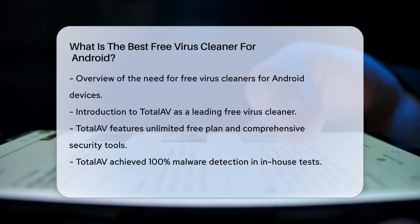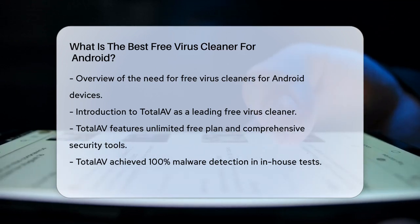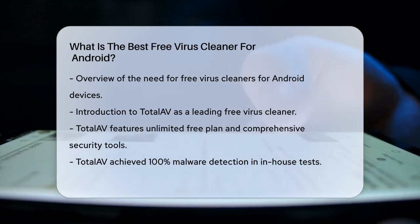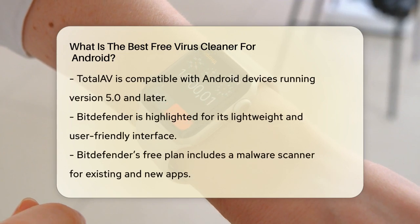First off, let's talk about TotalAV. This app stands out for its unlimited free plan, which offers a comprehensive set of security features. TotalAV has shown impressive malware detection rates, with a 100% success rate in in-house tests and a 99.7% success rate in AV test evaluations. It's compatible with all Android devices running version 5.0 and later, and it doesn't slow down your device.